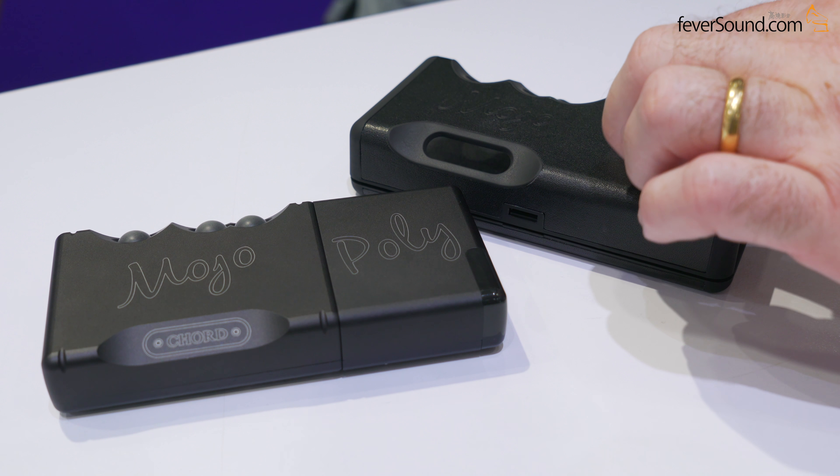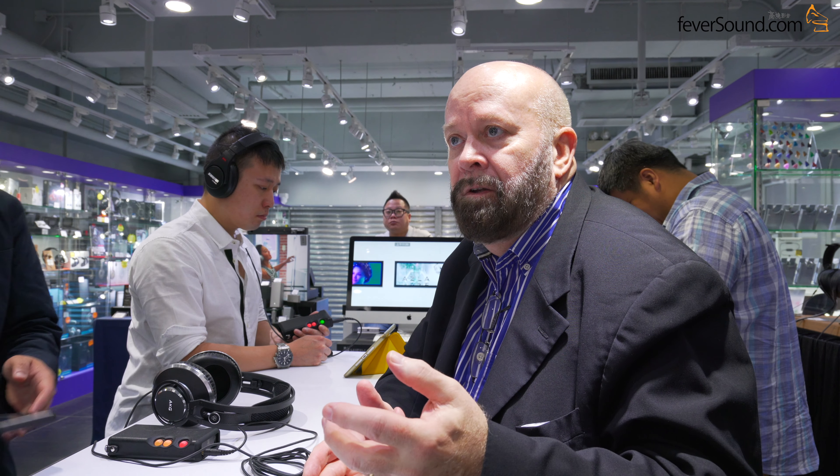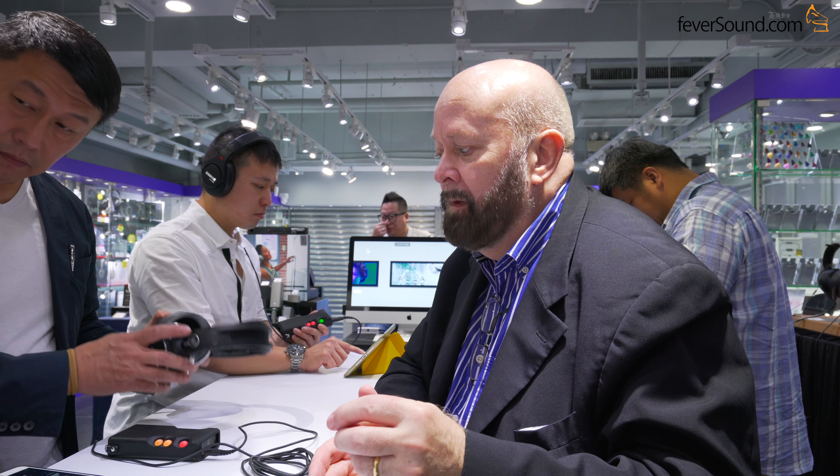Regarding MQA support, we only believe in using the first unfolding. Our DACs have far better performance than MQA provides, so the first unfolding is acceptable to us, but we don't do anything on the second unfolding — we don't need it. It's better the way we do it.